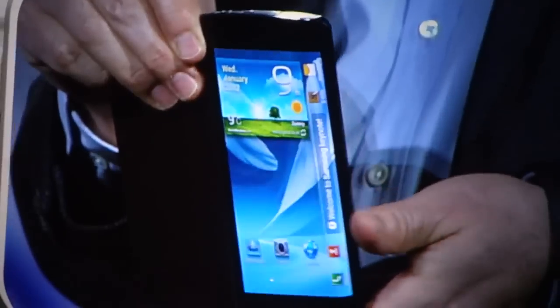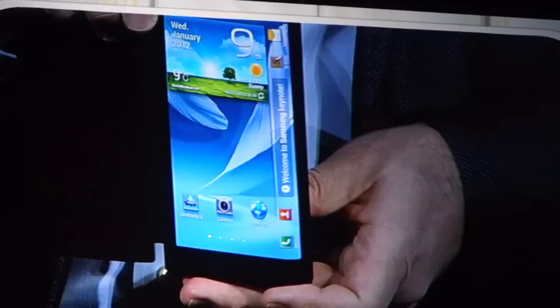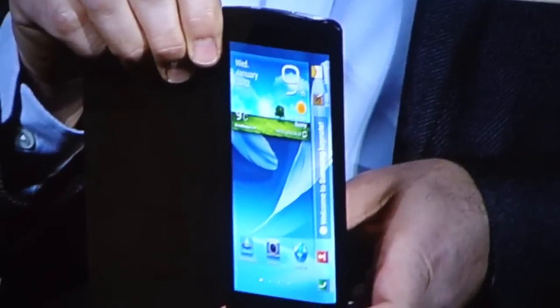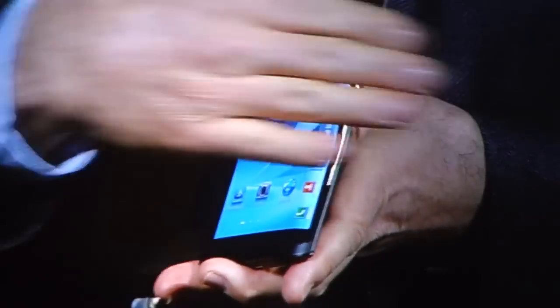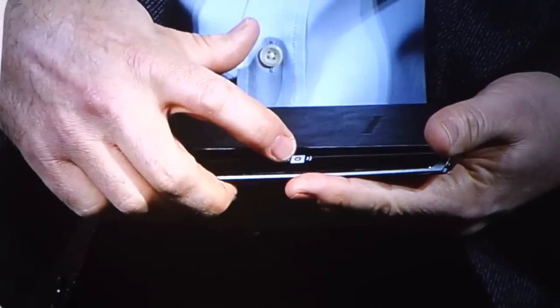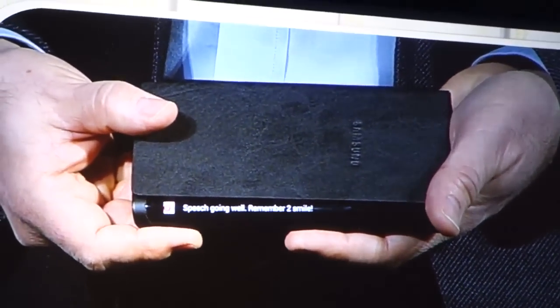Do you see how the screen curves beyond the edge of the display, around here? With this bended display, we have expanded the canvas available for content. Content can now flow along the sides of the device. So, for example, if I receive an important message, I can see it come through while the device is flat on the table in front of me.